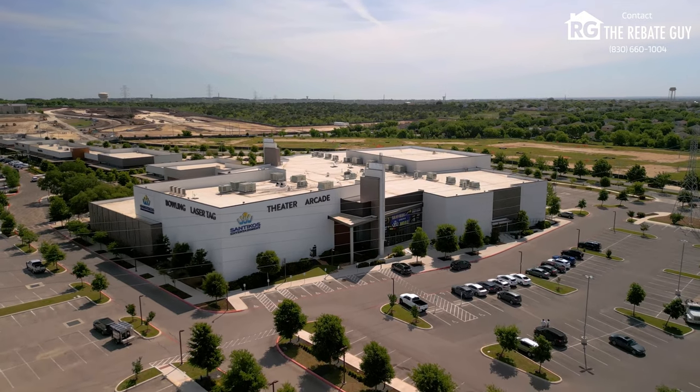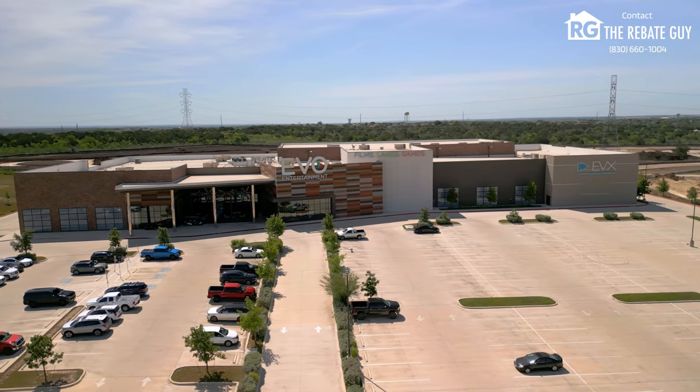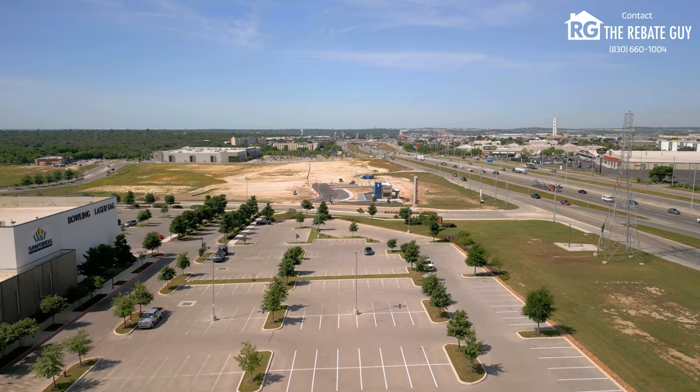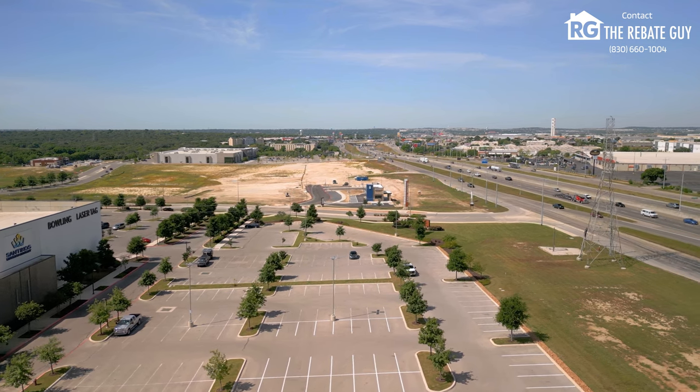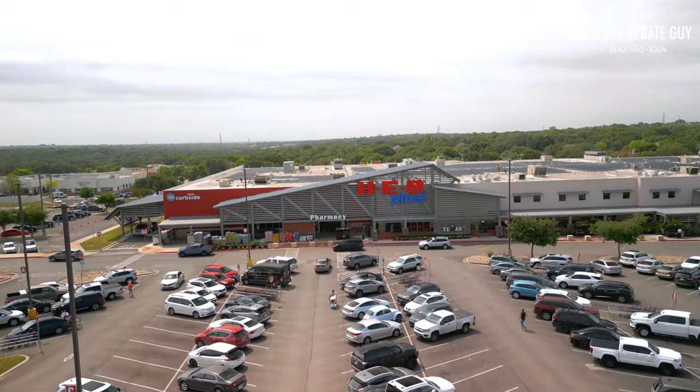For example, they have two movie theaters — the Evo and the San Marcos movie theater — right next to each other, which is kind of crazy. In addition to that, there are a lot of different coffee spots and restaurants and things like that in that little shopping center. Past that, you've got an HEB Plus right there and a Walmart Supercenter.